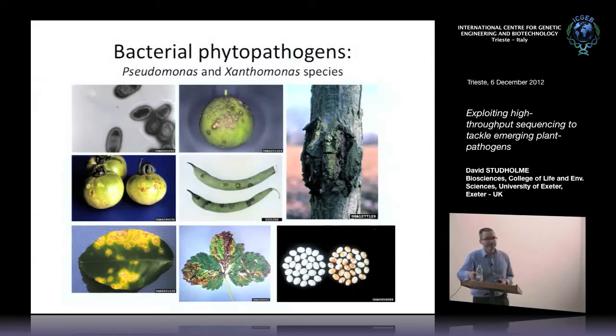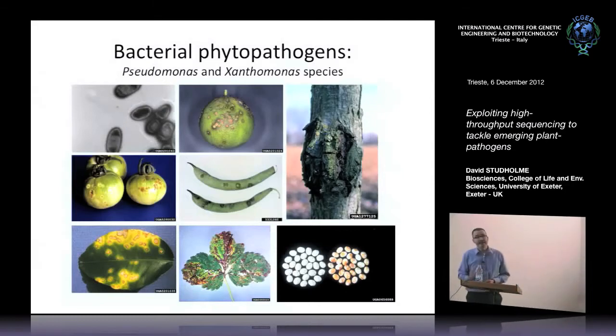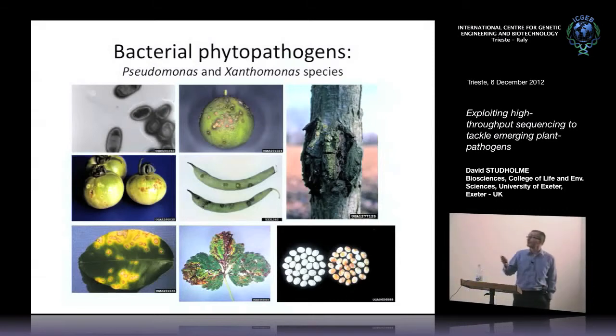Some of you will have heard about these pathogens before. The point I want to make is that they cause a wide range of diseases on a wide range of different plants. Many of these diseases are economically important or important for food security. Some of these diseases have been responsible for famines, people starving and losing their livelihoods. These are important pathogens.